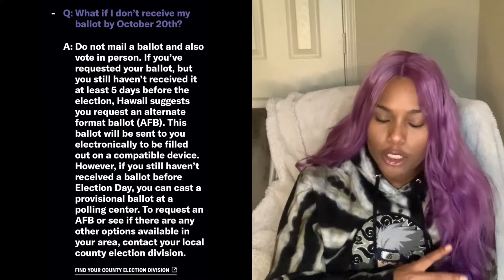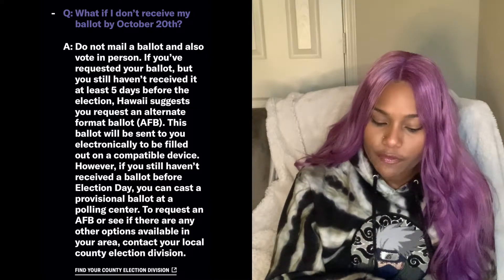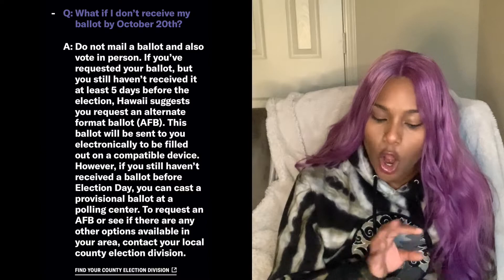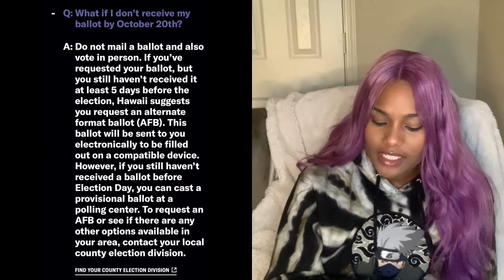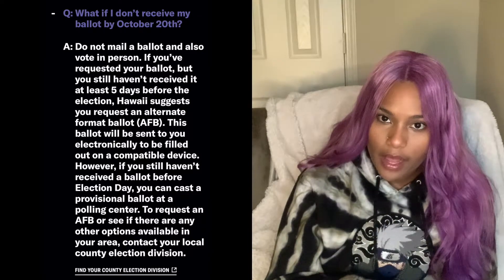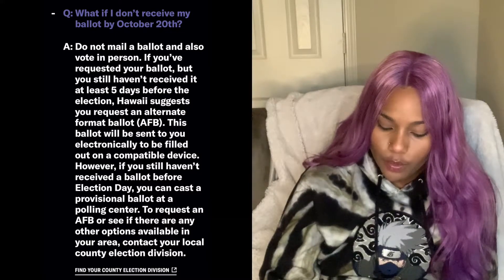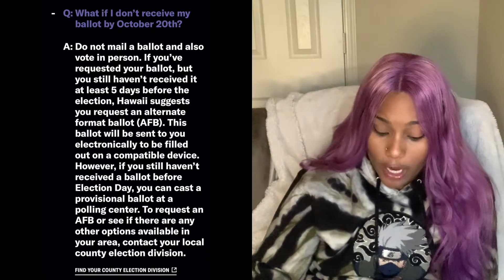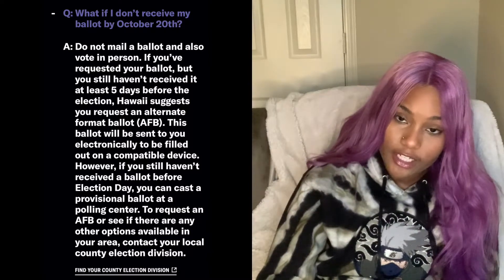What if I don't receive my ballot by October 20th? If you still haven't received it at least five days before the election, Hawaii suggests you request an alternate format ballot — AFB for short. This ballot will be sent to you electronically to be filled on a compatible device. If you still haven't received the ballot before election day, you can cast a provisional ballot at the polling center, request an AFB, or see if there are other options available. Contact your county election division.